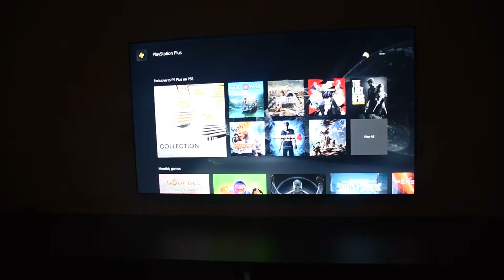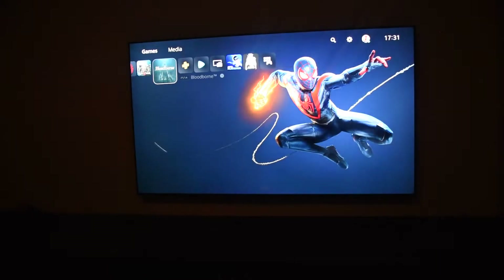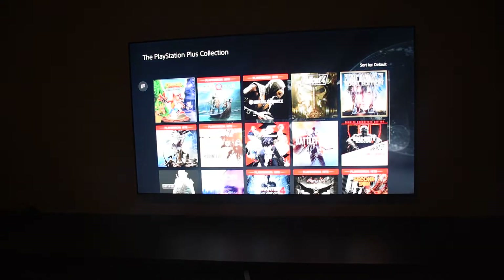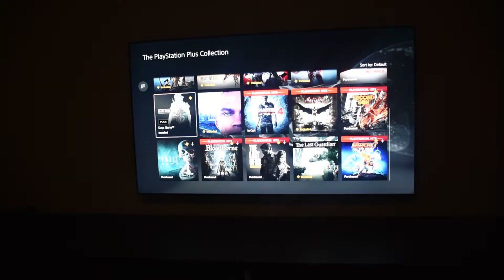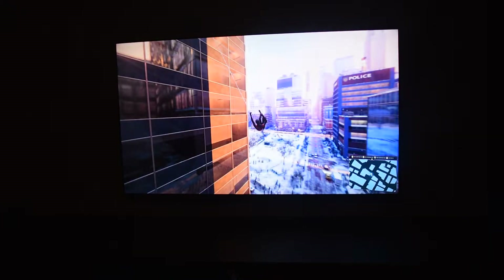The last issue for me currently is the lack of exclusive games. Yes, I know that we will get exclusives eventually, but apart from God of War Ragnarok which is coming out next year, most of the exclusives are going to come out in 2022, which is two years from now.